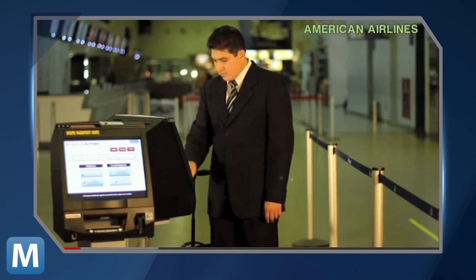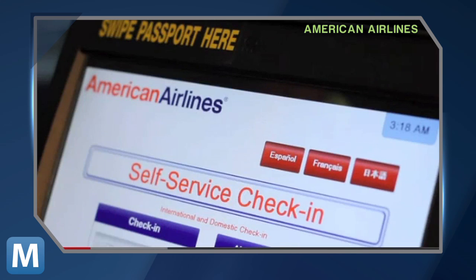Imagine taking these through the airport — they could act as your ID, so you would save some time at the check-in counter. Or you could issue a pair of special shoes to everyone that needs tracking in secured traffic areas like nuclear power plants.